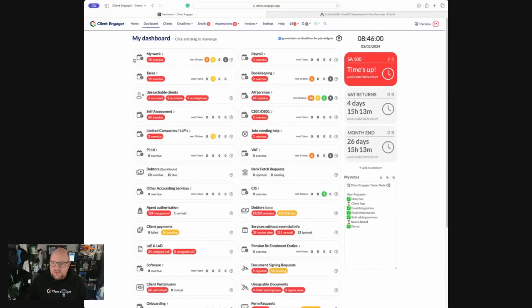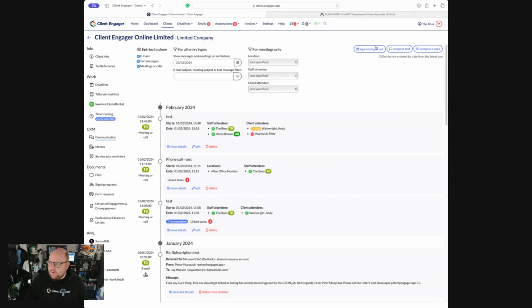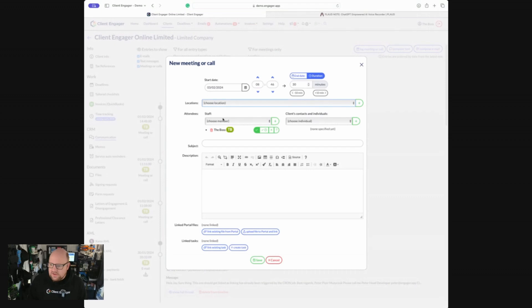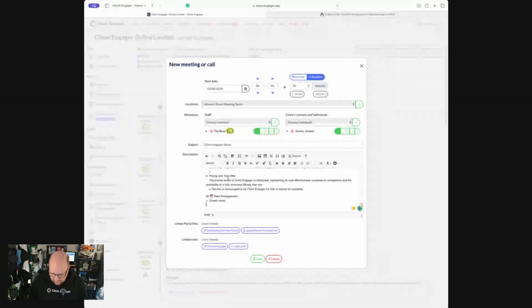Here we are in Client Engager — this is just a demo account I use for demos and testing, so there's nothing here that's a privacy concern. When I'm in Client Engager, all I have to do is search for my client, go to the communication log, and log a call or meeting. I'm going to say this meeting happened on Zoom, I attended, and I'll call it the Client Engager demo. Then in theory, I can press copy and paste and it's there — I've now got a full summary of that meeting.